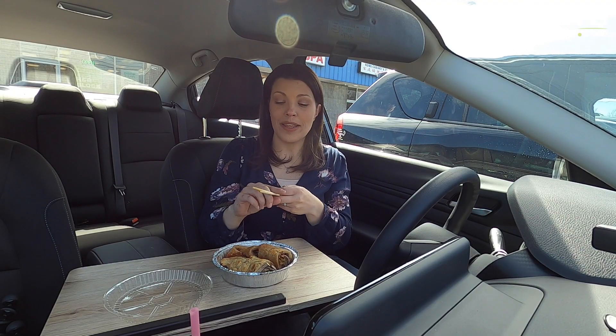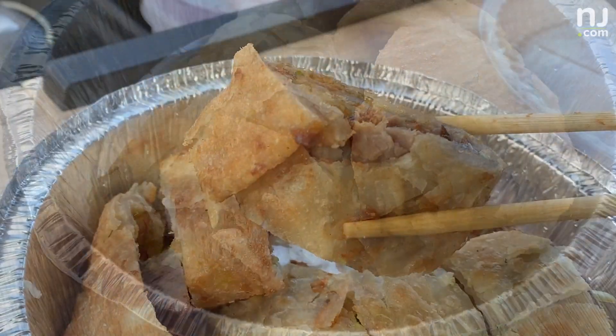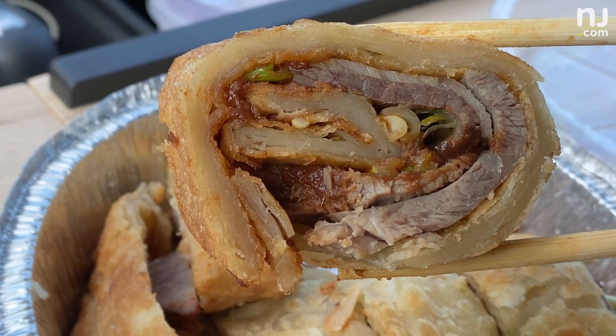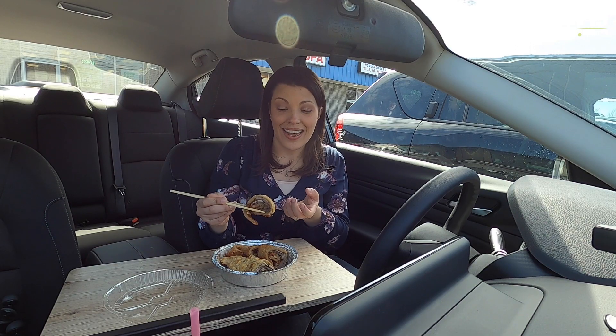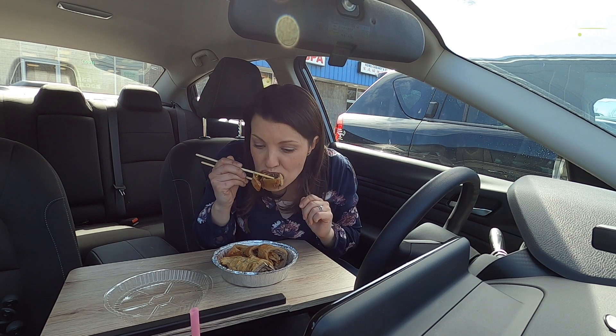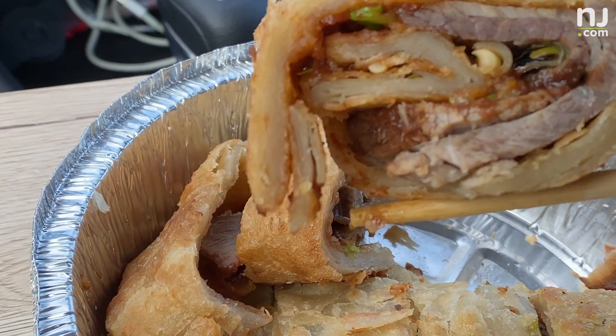The NJ.com foodies told me this next thing is a must try — it's the beef pancake. It's cut like sushi rolls, beef on the inside, a scallion pancake on the outside. Oh man, this is really good. The pancake is crunchy, it's not oily, and the sauce on the inside is sweet, which I love.